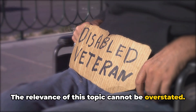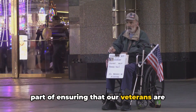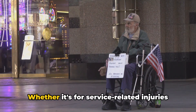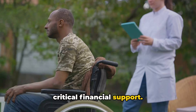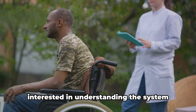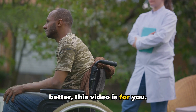The relevance of this topic cannot be overstated. After all, these claims are an essential part of ensuring that our veterans are taken care of and receive the benefits they deserve. Whether it's for service-related injuries or illnesses, these claims can provide critical financial support. So whether you're a veteran, a family member of one, or simply someone interested in understanding the system better, this video is for you.